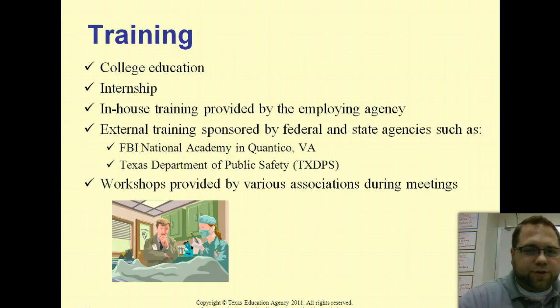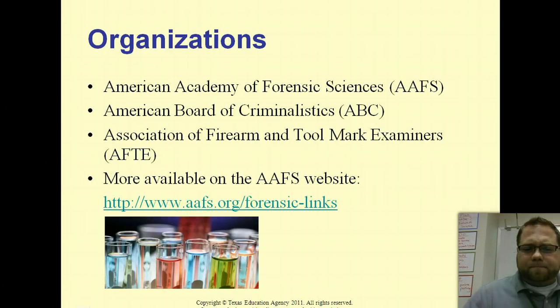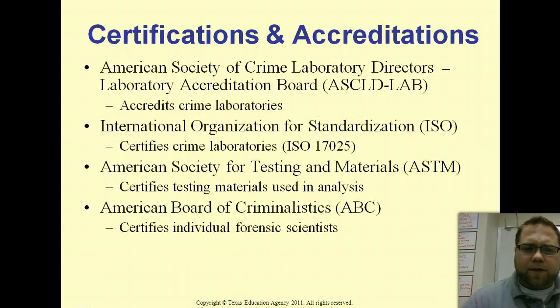Training-wise, college education is needed, and a lot of internships — especially in the medical field. There's ongoing training with any career, including teaching conferences. There are a couple of key organizations we'll look at, including the American Academy of Forensic Scientists, and some places where you can get certified in different areas.